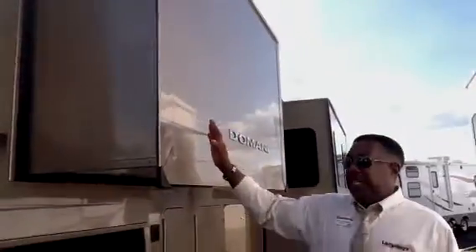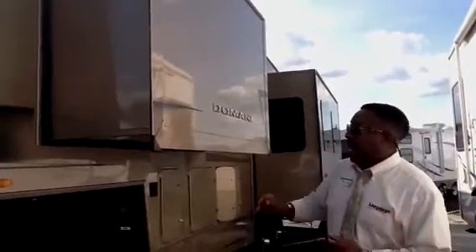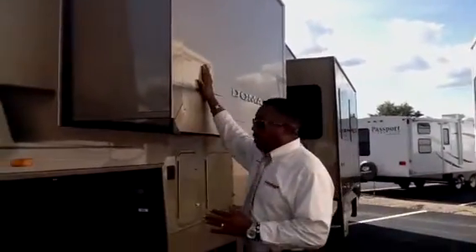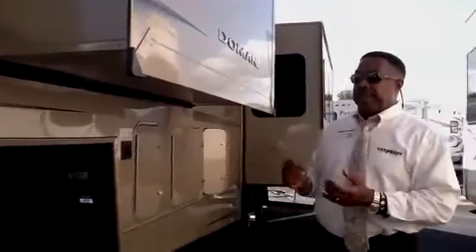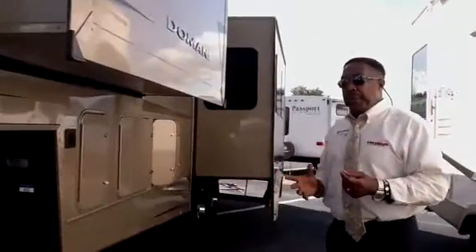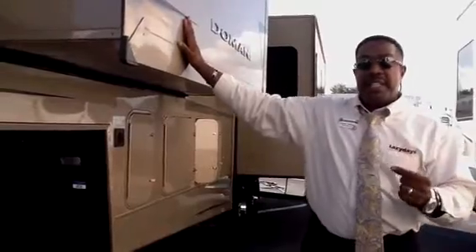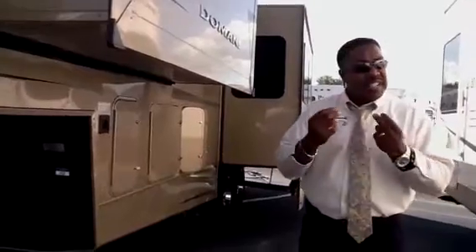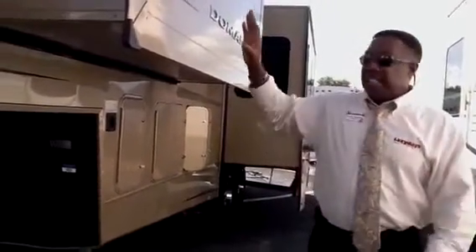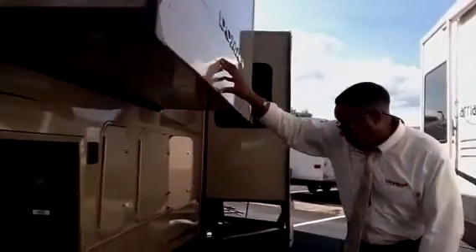I would also like to pay special attention to the slide-out room. One thing Carriage does differently — they are very detailed. Not only do they use the best fiberglass, but they are very detailed in everything that they do. This particular coach is framed, and one of the reasons why it is so well-insulated is because they use bead foam insulation like you have in all of them, but they also use the Pink Panther insulation — the same exact material that you use in a house. This is the number one full-time coach in the United States.